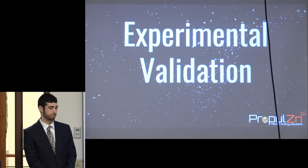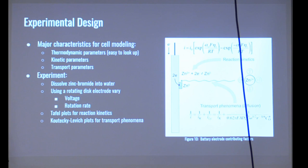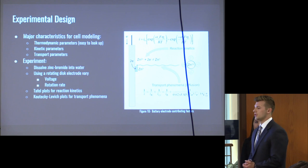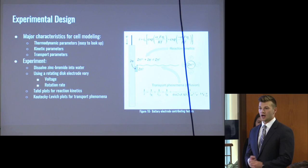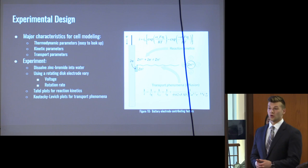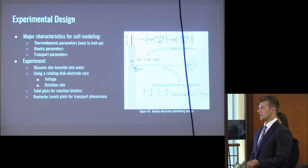After our base case design, we wanted experimental validation of our chemistry to gather parameters for more appropriate modeling. The major characteristics required for electrochemical modeling are thermodynamic considerations, kinetic parameters, and transport parameters. Thermodynamic parameters are abundant in tabulated data, so we focused on kinetic and transport parameters in our experiment. Our experiment involved dissolving zinc bromine into water — the solution we would use for this battery — then using a rotating disk electrode, sweeping the voltage and varying the rotational rate, to determine reaction kinetics through Tafel plots and transport phenomena through Koutecky-Levich plots.